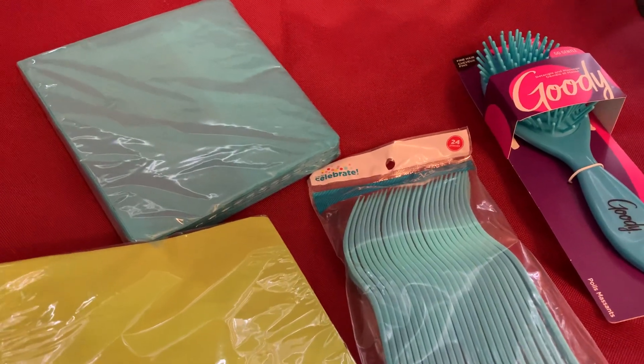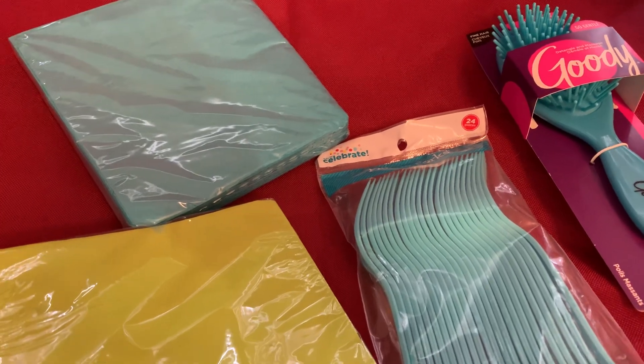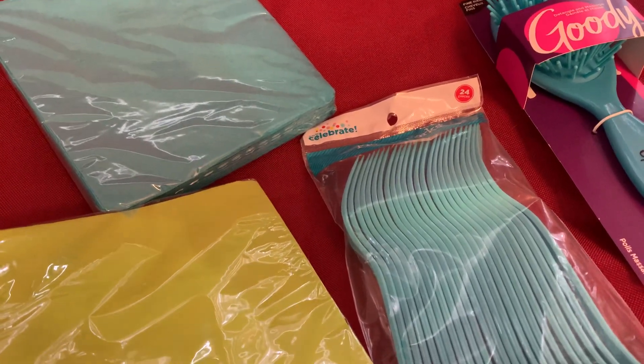Hi guys, it's Kelly and I am back with another video. I just want to show you guys some of the Walmart clearance that I got when I went to Walmart. If you go to the party section, they actually have a lot of their utensils and napkins on sale.